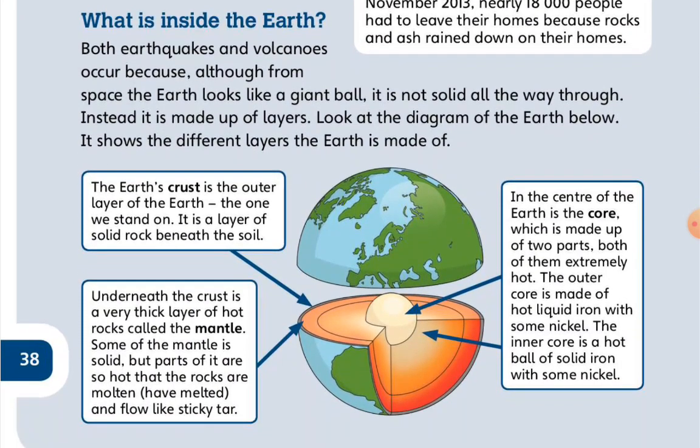What is inside the Earth? Both earthquakes and volcanoes occur because, although from space Earth looks like a giant ball, it is not solid all the way through. Instead, it is made up of layers. Look at the diagram of the layers below. The Earth's crust is the outer layer of the Earth — the one we stand on. It is a layer of solid rock beneath the soil.